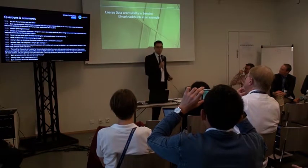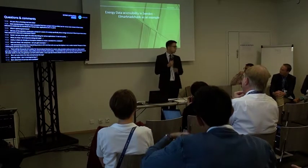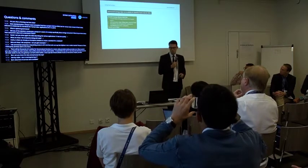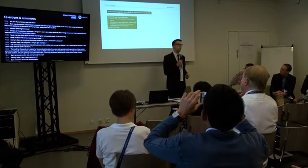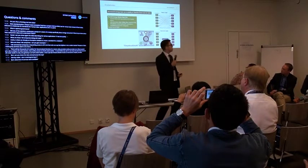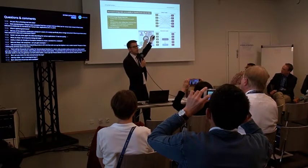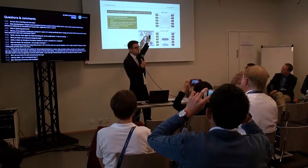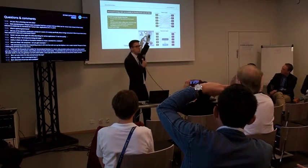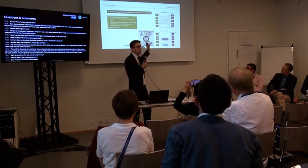Energy data accessibility in Sweden — very similar to what other countries are doing. The Swedish grid company is creating an energy market data hub, which they want to use mainly for market actors to have a more easy way of exchanging data. In the old times, those companies were literally writing letters to each other requesting to send a USB stick. So if a customer is switching, all of those processes were very manual, very labor intensive, not standardized.